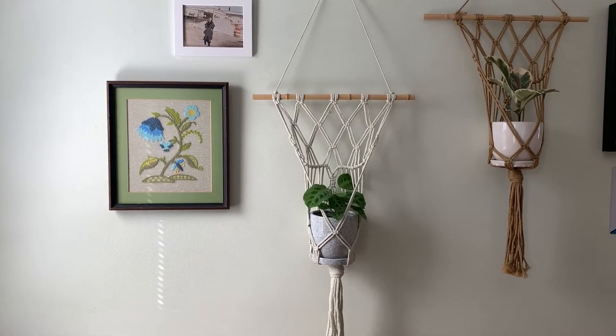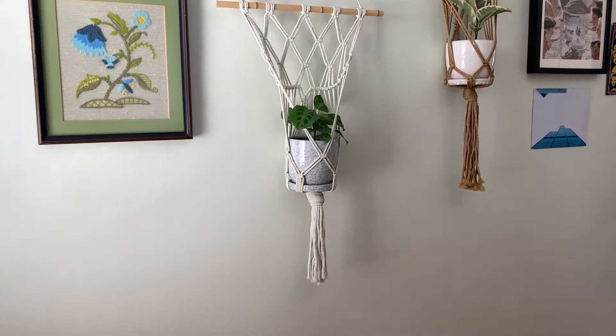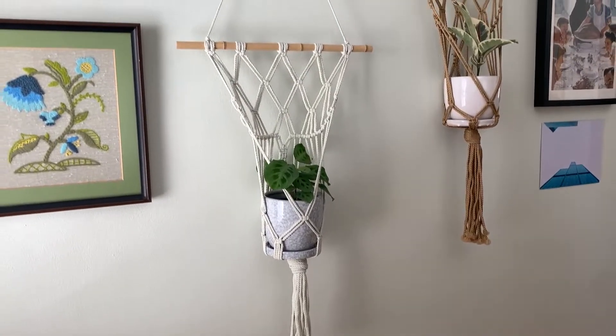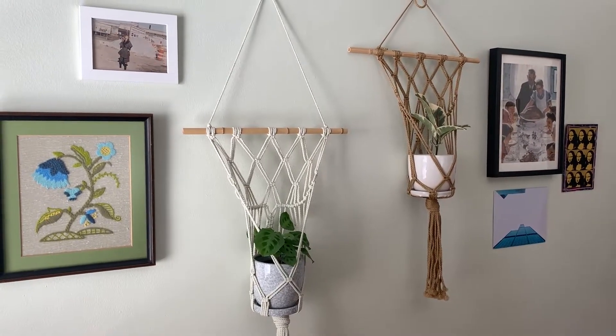Another unexpected way to display plants are these gorgeous macrame wall hangers. You're probably familiar with macrame that hangs from the ceiling, but this option actually hangs against the wall. I have a big gallery wall in my house, and it was fun to incorporate these into my existing layout. You can choose your own containers, like this classic white or marble design, and choose your own plants — I went with two of my favorites, the maranta and the ficus.